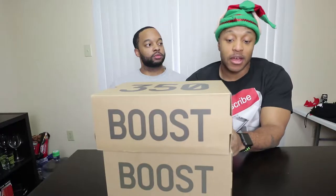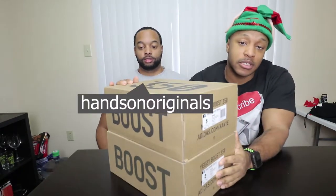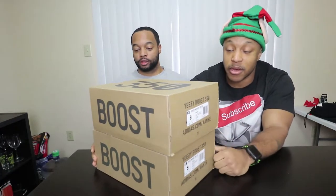So what we're gonna do today is a comparison — kind of a 'which is better' type video — between the Beluga 2.0 and the Beluga 1.0. This is my brother; you've probably seen him in the Sneaker Con Toronto vlog and a couple others. He hasn't seen any of these shoes yet, so I want to get his honest opinion on which shoe he likes better.